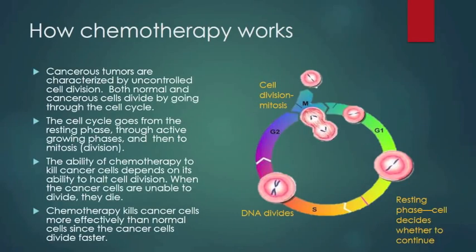Cancerous tumors are characterized by uncontrolled cell division. Both normal and cancerous cells divide by going through something called the cell cycle. The cell cycle goes from the resting phase through active growing phases and then to mitosis or cell division. The ability of chemotherapy to kill cancer cells depends on its ability to halt cell division. When the cancer cells are unable to divide, they die. Chemotherapy kills cancer cells more effectively than normal cells since the cancer cells divide faster.